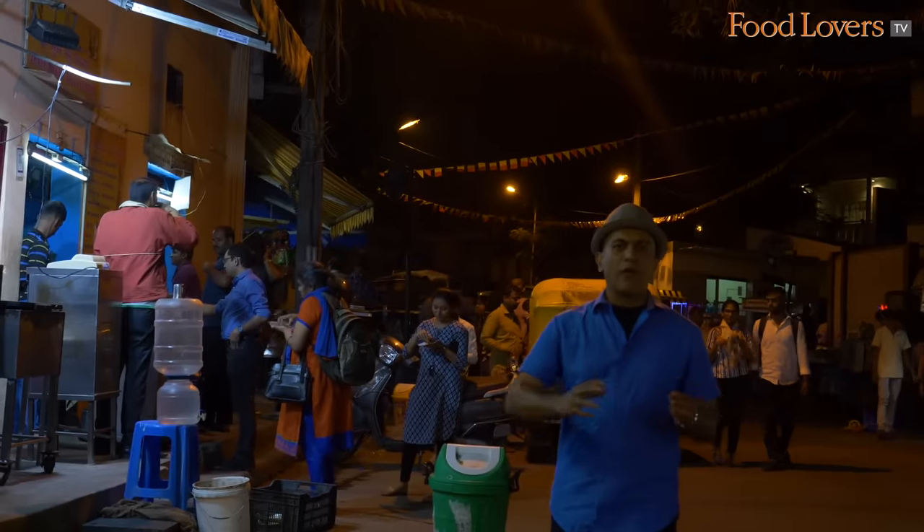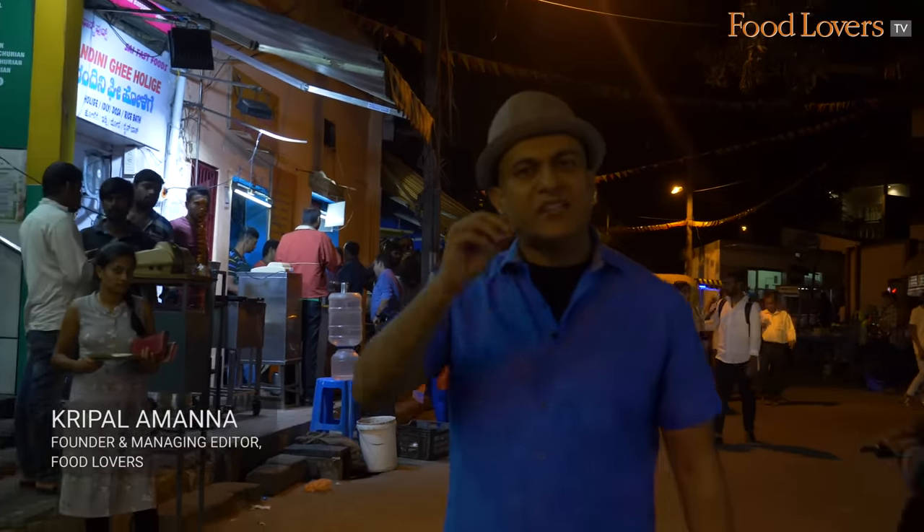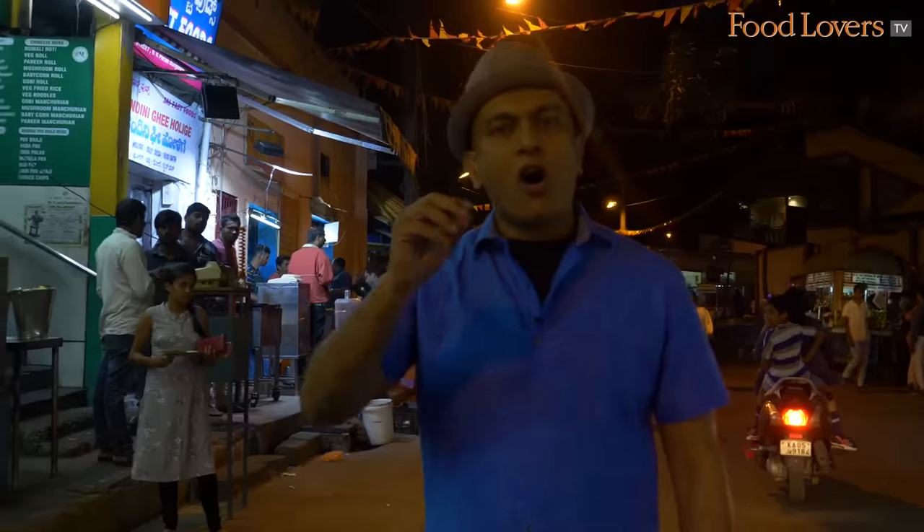Hi folks, we're in Bengaluru at Vivipuram Food Street, also popularly known locally as Thindi Beedi — a lane where you can find all sorts of deliciousness.